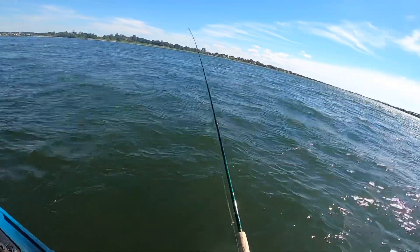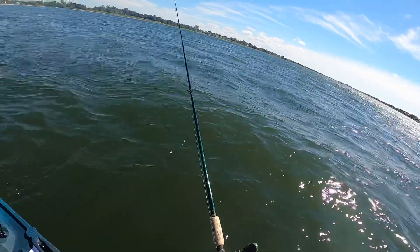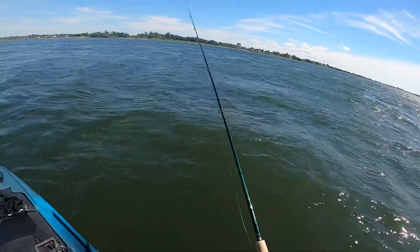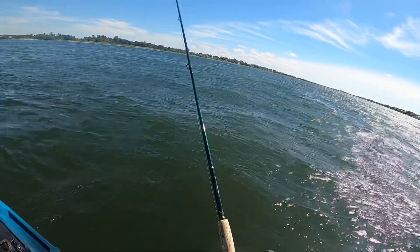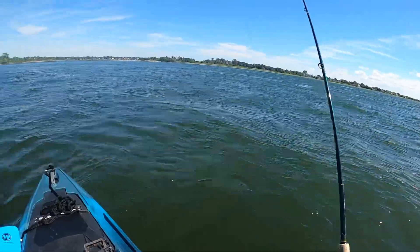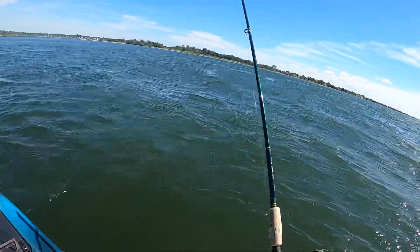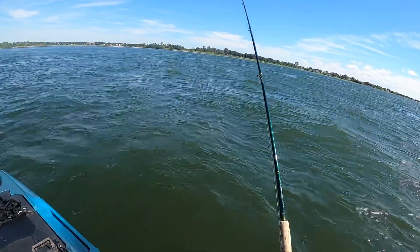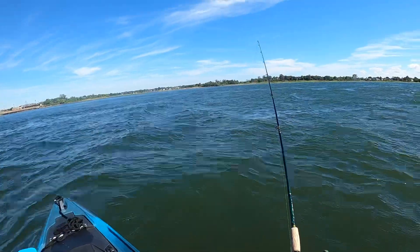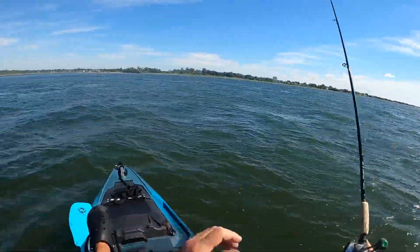I'm going sideways into a chop here, which is not wise, but I'm confident because of the design. I've been out here many times with 40-50 foot boats flying by. As long as you know how to navigate waters - go forward toward the wake and back away from the second one - it's really an incredible design. Wilderness isn't the only one with a pedal drive, but I'm very impressed with it.